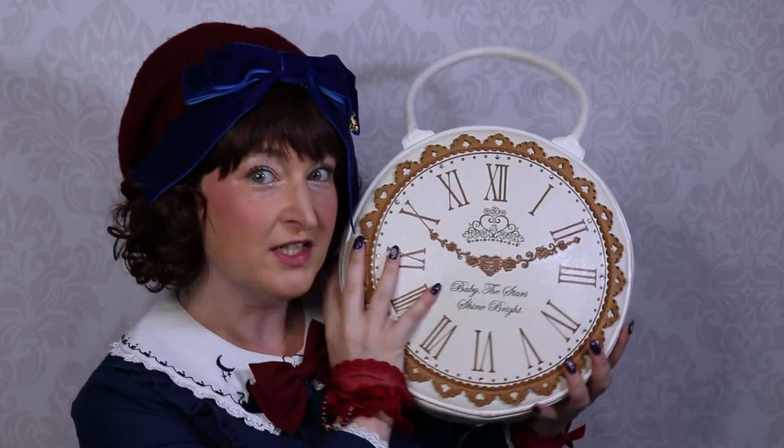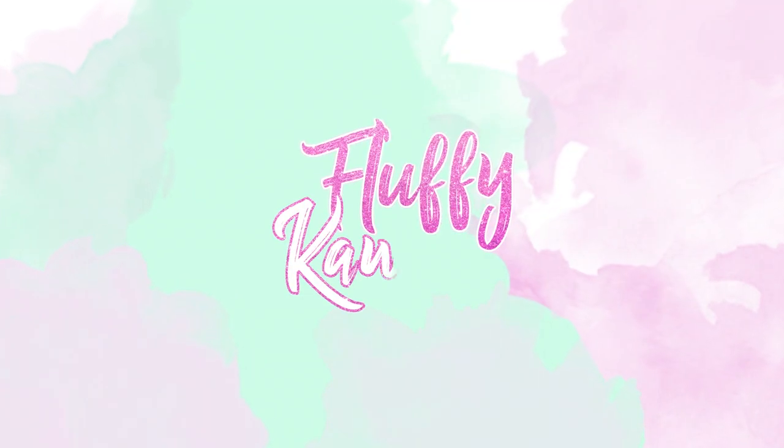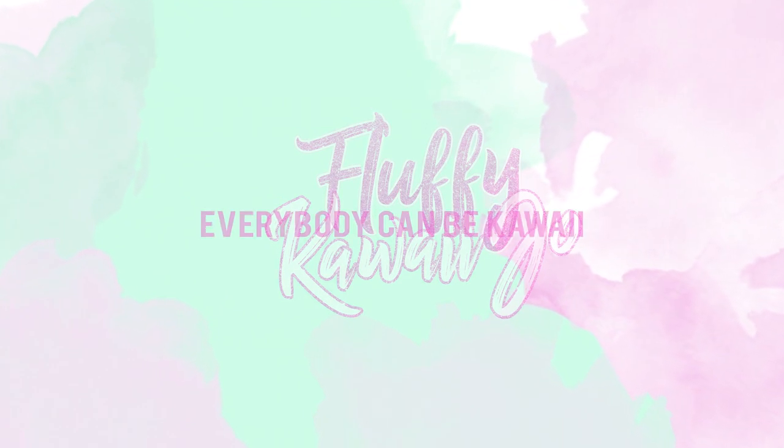Hello flippies! Today we're doing a video: what's in my lolita bag! My name is Joelle and you're watching the channel Fluffy Kawaii Jo, where I try to show you that everybody can be kawaii. I'm doing lolita videos on Mondays and Thursdays, so if you're new here please consider subscribing.